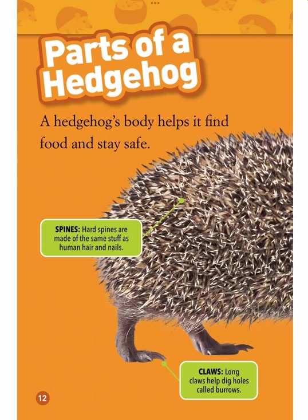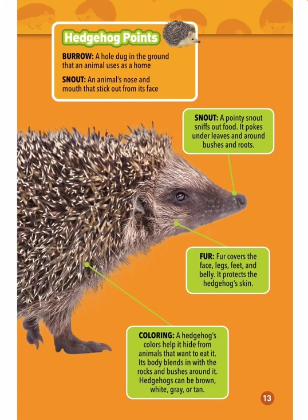Parts of a hedgehog — a hedgehog's body helps it find food and stay safe. Spines: hard spines are made of the same stuff as human hair and nails. Claws: long claws help dig holes called burrows. A burrow is a hole dug in the ground that an animal uses as a home.